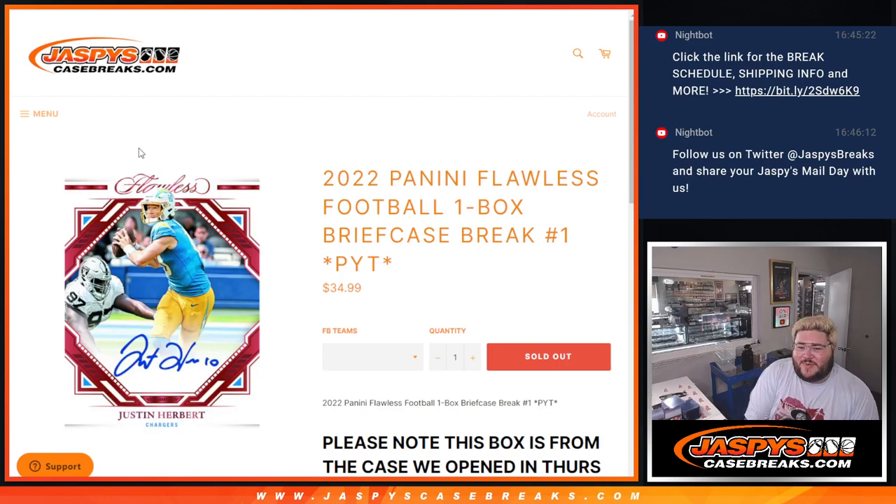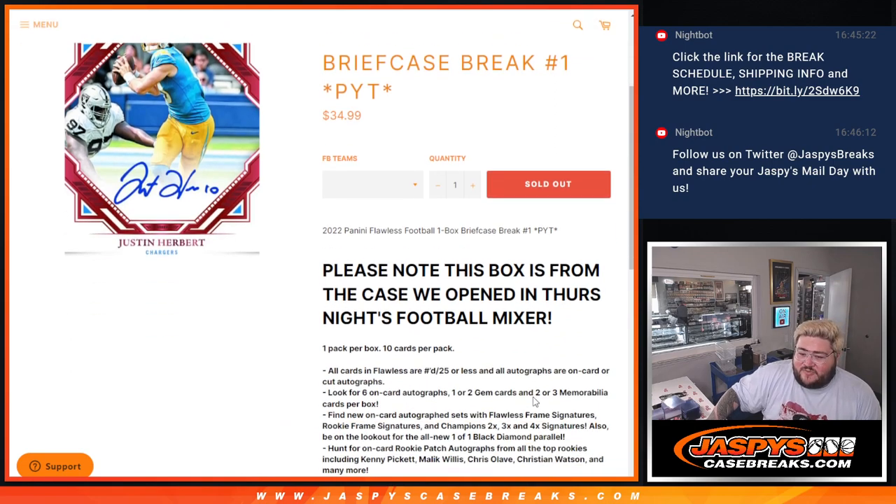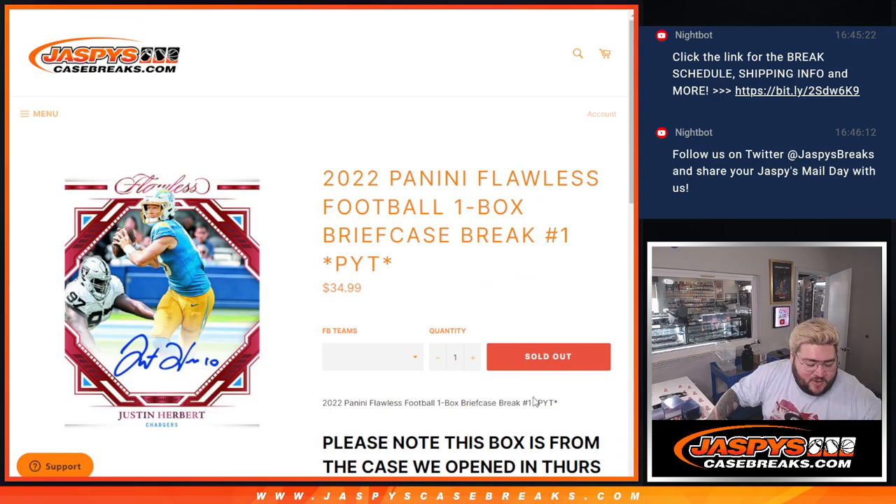What's good, y'all. Chris from JassysCaseBreaks.com doing a 2022 Panini Flawless Football Line-Up Box Brief Case Break. This is the second box from a case that we opened up on Thursday in the Thursday Night Football Mixer, but nonetheless, we are all good to go.